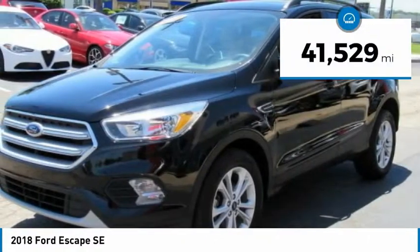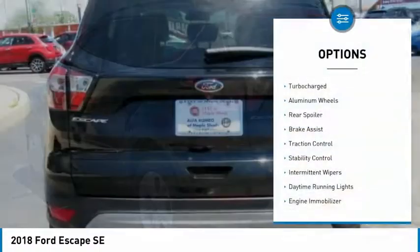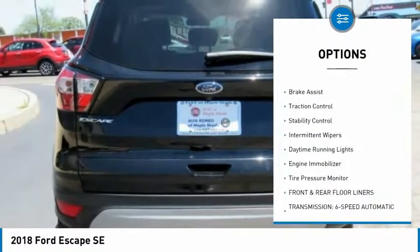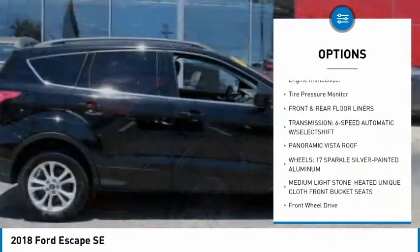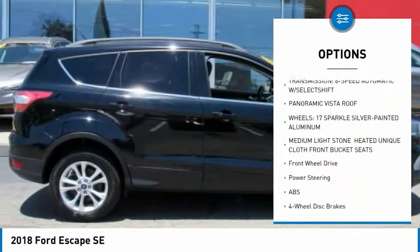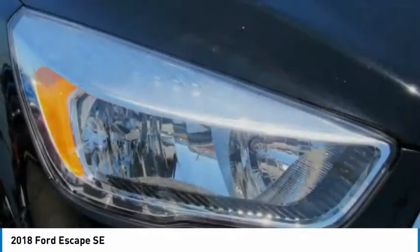This vehicle has less than 45,000 miles. Here are some of this vehicle's great options: turbocharged, aluminum wheels, rear spoiler, brake assist, traction control, stability control, intermittent wipers, daytime running lights, engine immobilizer, tire pressure monitor.